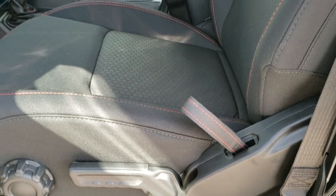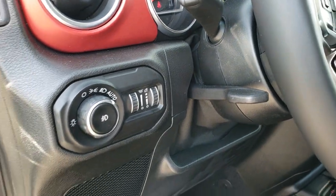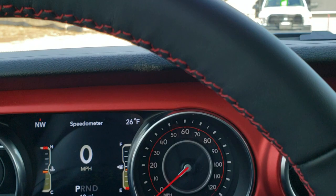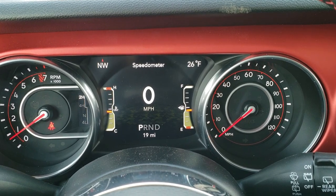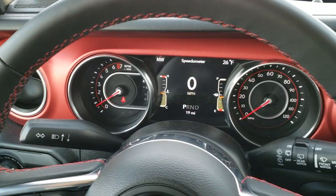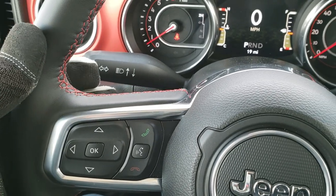It does have side curtain airbags standard now, and the all-weather floor mats come with this one as well. Auto headlamps, tilt and telescopic steering wheel. As we hop inside the vehicle, you can see it does have the 7-inch LCD display digital speedometer, outside temp, and compass display. You get the heated leather-wrap steering wheel with red stitching.